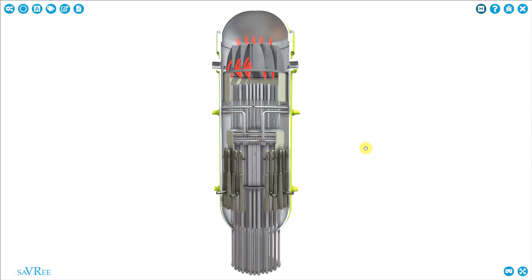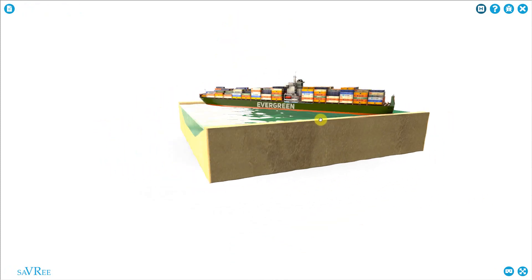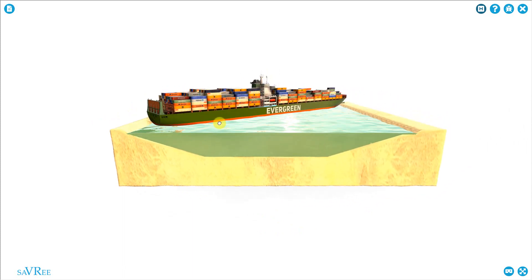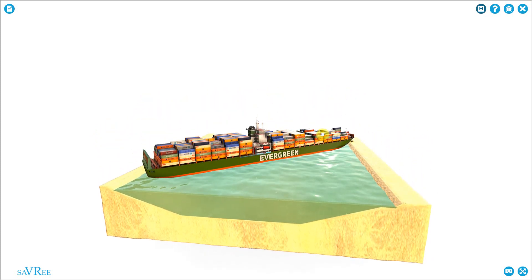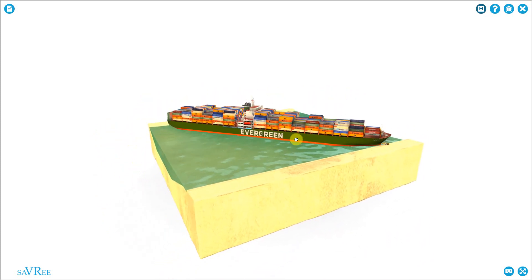Aside from this, we have another model and I want to use this model just for fun. You might recognize this ship — it was recently trapped or stuck in the Suez Canal. It blocked the Suez Canal for quite a long time, and I'm going to do a video about why or how this occurred.